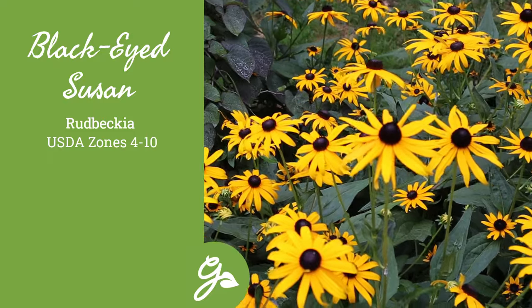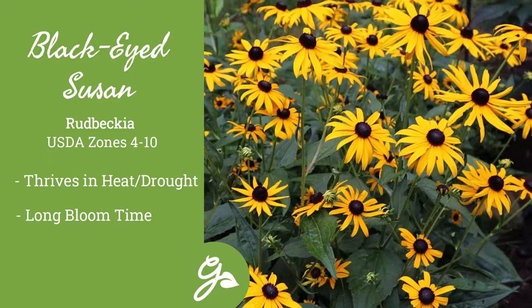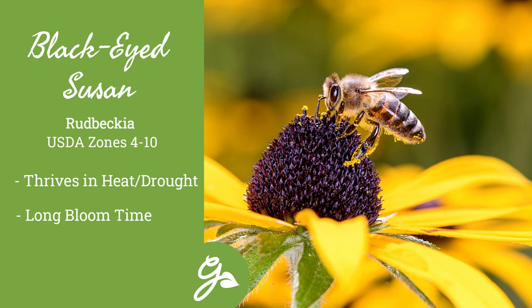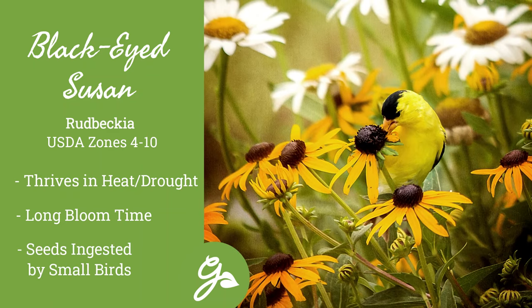The black-eyed Susan flower is a versatile, heat- and drought-tolerant perennial that should be included in many landscapes. They produce all summer long, providing perky color and velvety foliage, requiring little care from a gardener. The golden, daisy-like flowers have a distinct brown central cone that provides seeds for small birds.